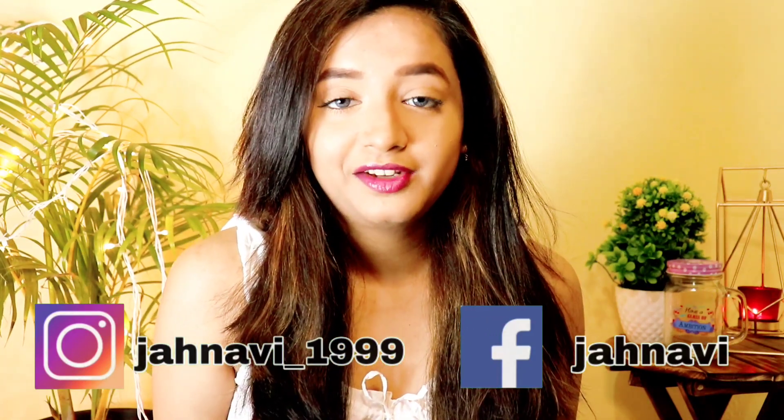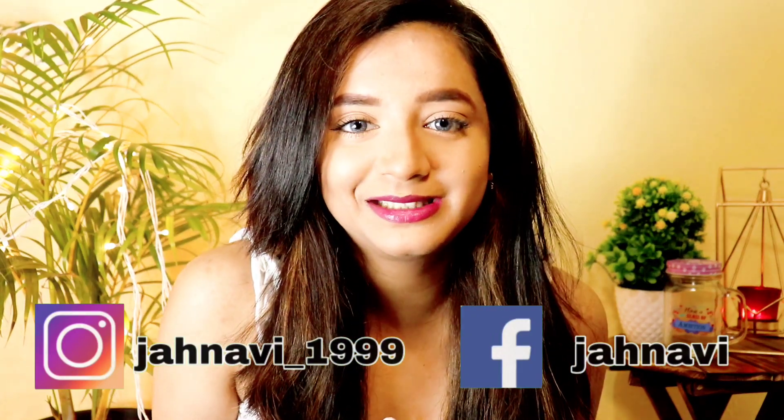Also follow me on Instagram and Facebook — the handles and links are in the description box. We are very close to 1000 subscribers! Please share this video — it will motivate me to create more good content. I'll see you in the next video. Until then, take care, stay home, stay safe, and keep loving my videos. Bye bye!